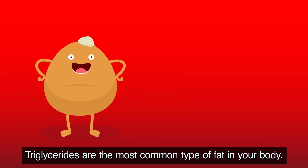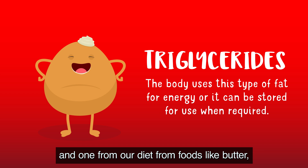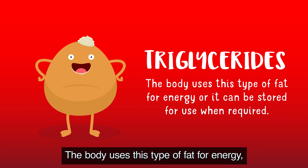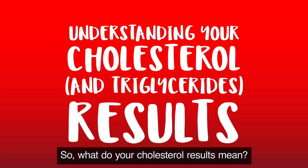Triglycerides are the most common type of fat in your body and come from two sources: one made by the liver, and one from our diet — from foods like butter, oils, and other fats. The body uses this type of fat for energy, or it can be stored for use when required.